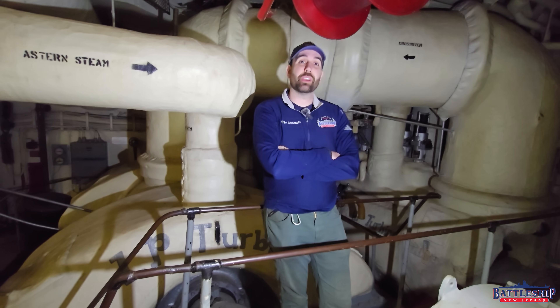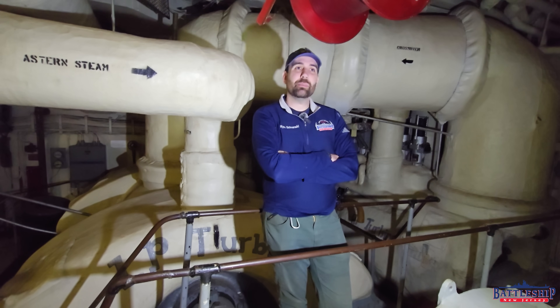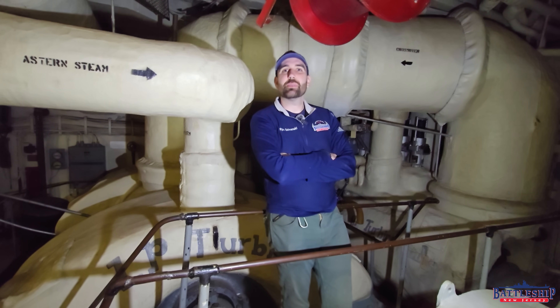Hi, I'm Ryan Szymanski, curator for Battleship New Jersey Museum and Memorial, and today we're in engine room number three, home of main engine number two, to talk about some of the engineering plants on a lot of the ships that we've visited lately.